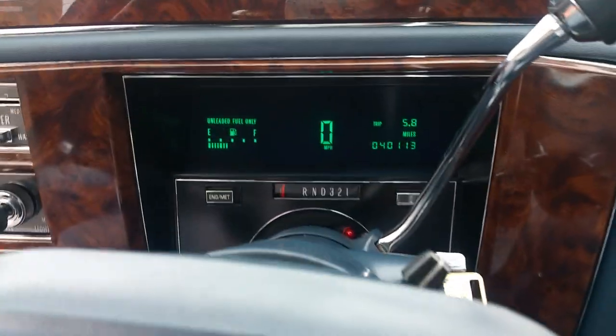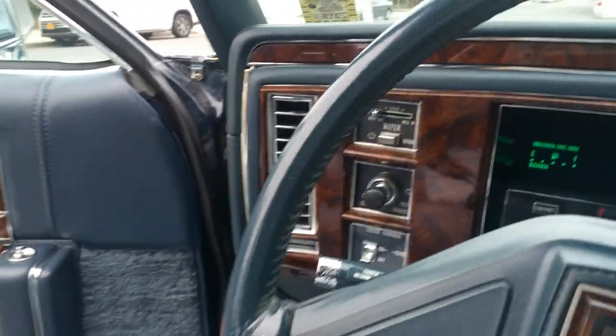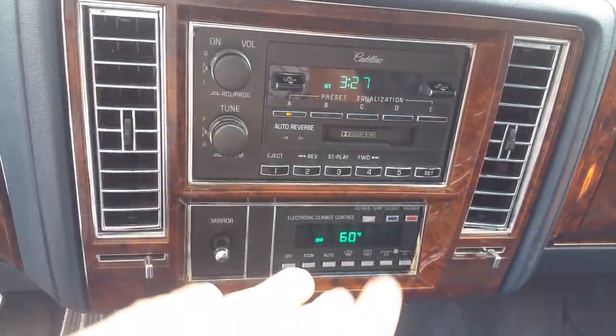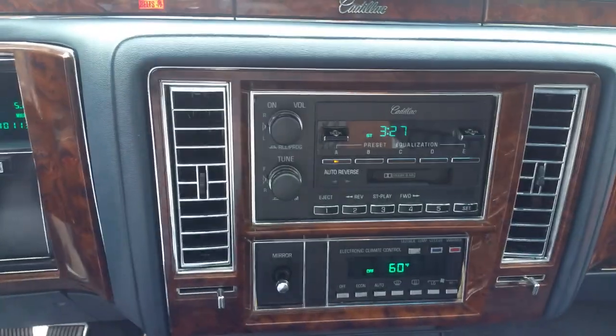Let's start the car up - it starts right up on a dime. The odometer shows 40,113 miles - unbelievable. Everything on the car works. All the digital display panels are working, everything - including the radio.